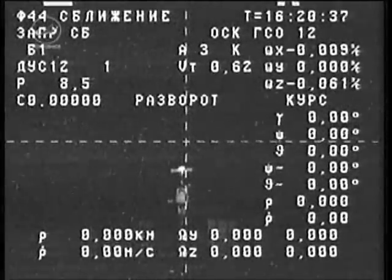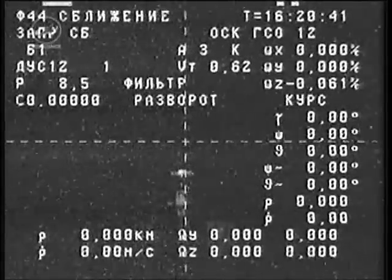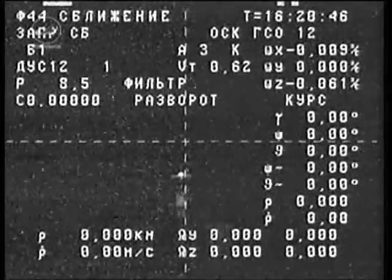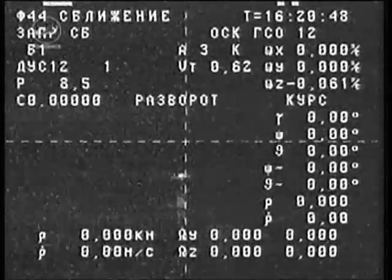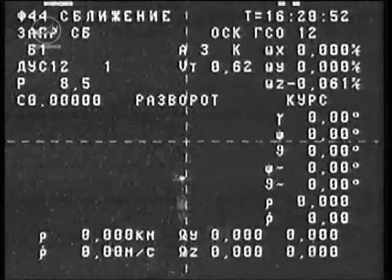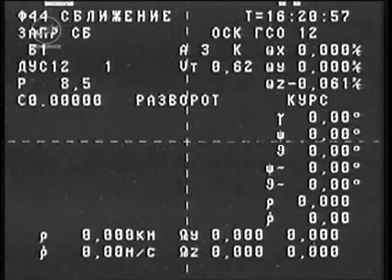Just to correct the undocking time for those that track the actual seconds — the Russian Mission Control Center has confirmed the undocking time at 27 seconds. So it would be 13:15:27 GMT, or 7:15:27 AM Central Standard Time.